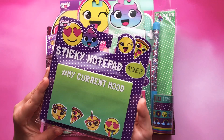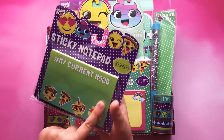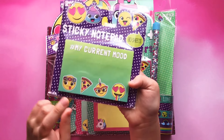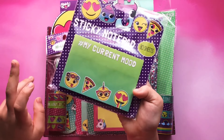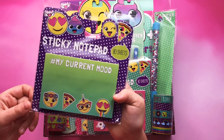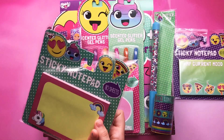First we got sticky note pads. It's in my correct mood. Emoji, pizza, Euclid, and a rainbow tongue. And a sticky note pad — it has a Euclid and a rainbow.